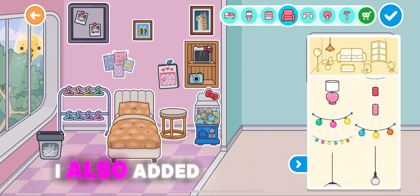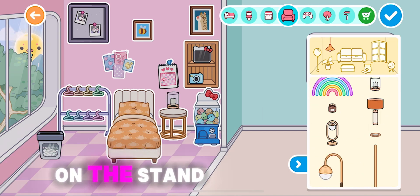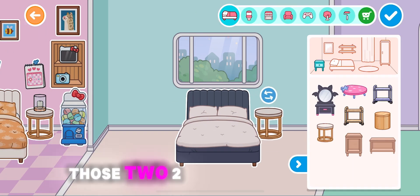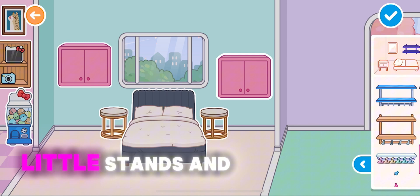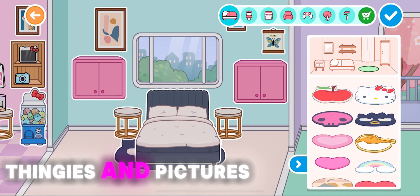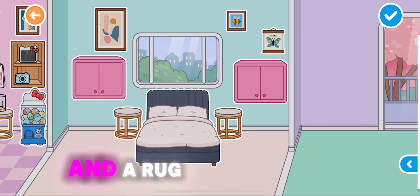I also added a little candle on the stand next to the bed. Now we're on to the parents' room — two little stands, closet thingies, pictures, and a rug.